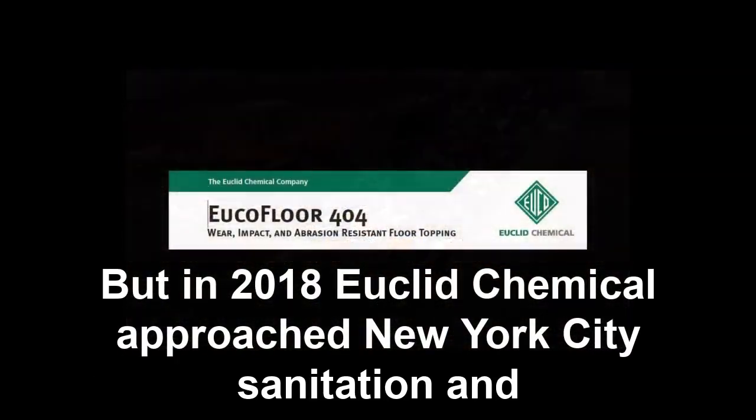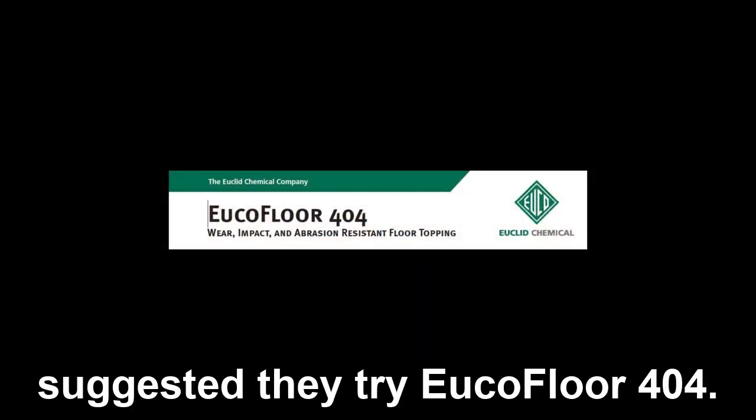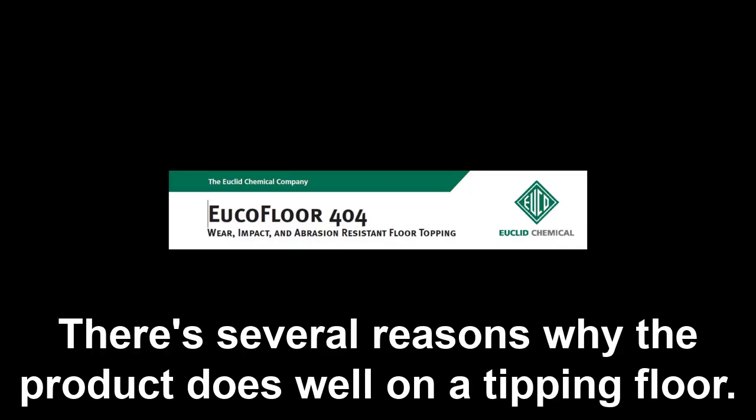But in 2018, Euclid Chemical approached New York Sanitation and suggested they try Euclid Floor 404. This is a product that had been on the market for over 15 years, and had proven itself as incredibly durable at a number of other transfer stations. There are several reasons why the product does well on a tipping floor.